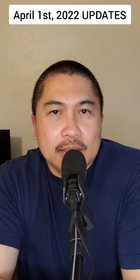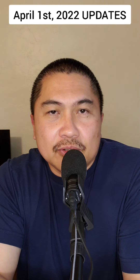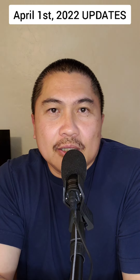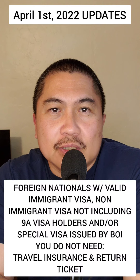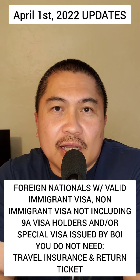Hello, Kababayan, and hello, YouTubers. Today we're going to be discussing the new updates that occurred on April 1st, 2022. Now, this one is pertaining to foreign nationals.